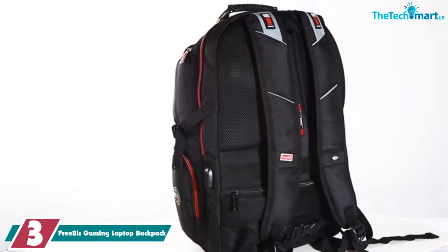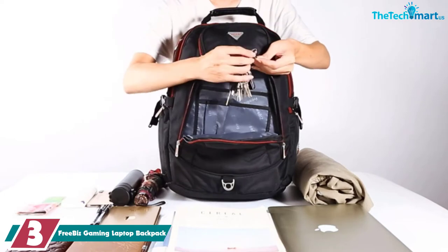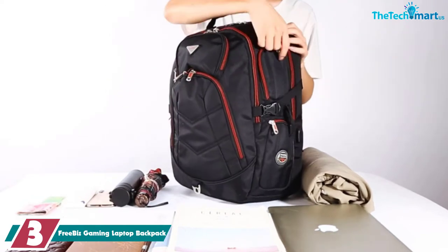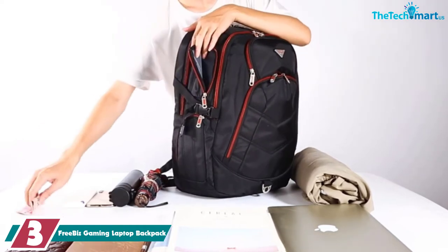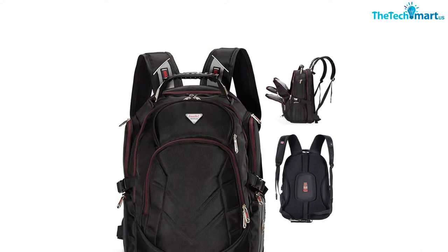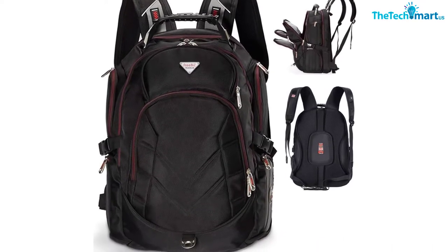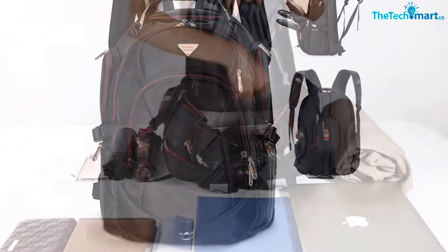At number 3, we have the Free Biz Gaming Laptop Backpack. If you need a backpack for a massive gaming laptop, the Free Biz Pack is a great option. It has a really big laptop compartment that fits all devices, including the bulkiest 18.4-inch computers that exist, and it features a water-resistant exterior for great protection from the elements. The cool thing about this backpack is that it has organizer panels and slip pockets for days. There are at least two open pockets in every large compartment, and there is a second roomy compartment which you can use for books, documents, clothes, or whatever you want.